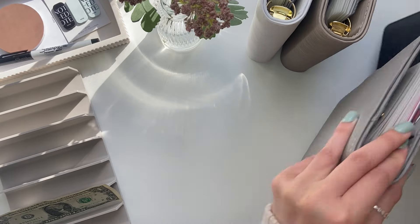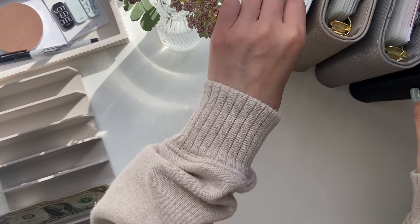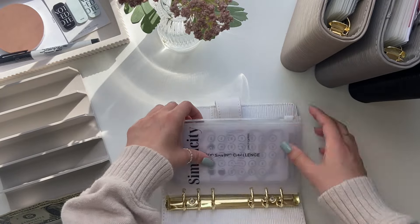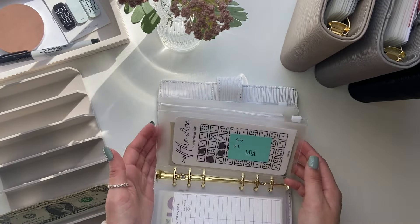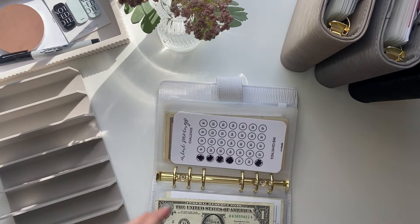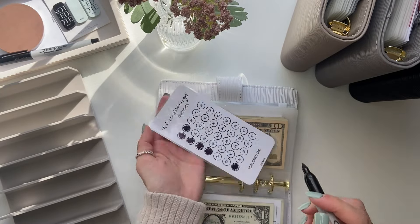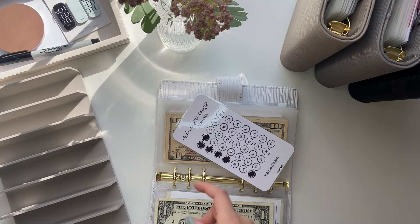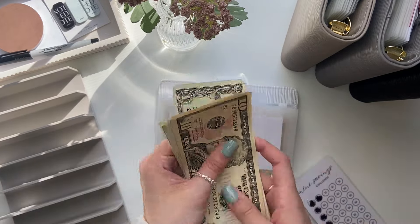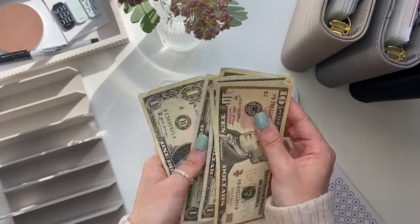The last thing I'm going to do is put that leftover $1 into my mini savings. Mini savings is getting $1. So now mini savings has $10, $11, $12, $13, $14, $15, $16, $17, $18.